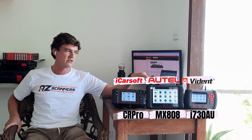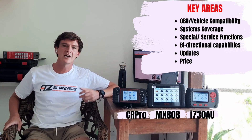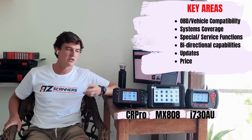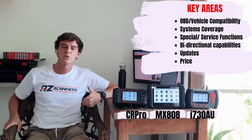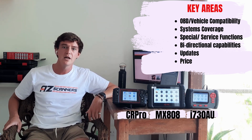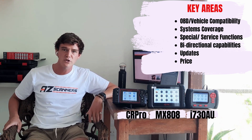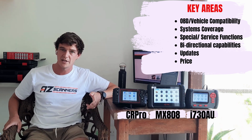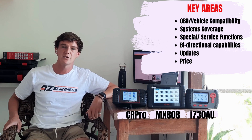Today we're going to be taking a look at three scan tools: the iCarSoft CR Pro, the Autel MX808, and the Vident i730. We'll be comparing and contrasting them across six key areas: OBD and vehicle compatibility, systems coverage, special and service functions, bi-directional capabilities, update costs, and the price of each scan tool.